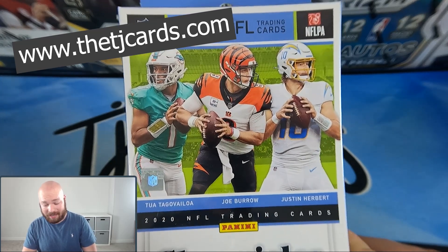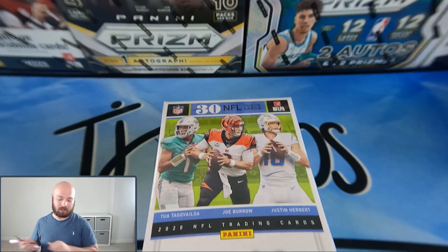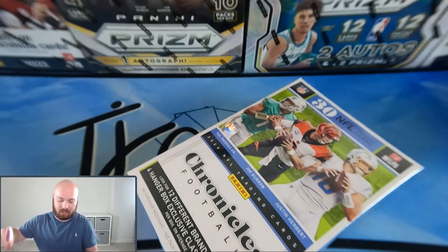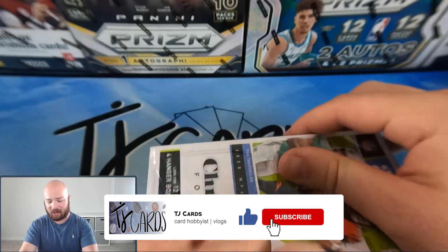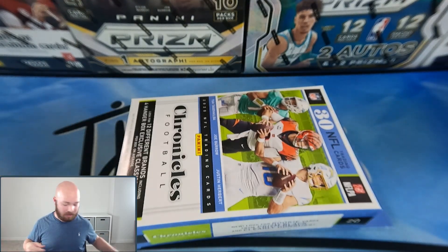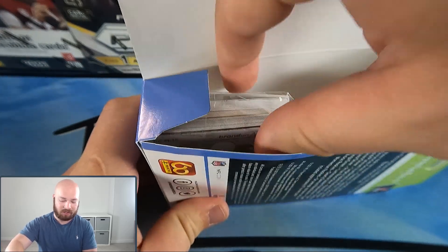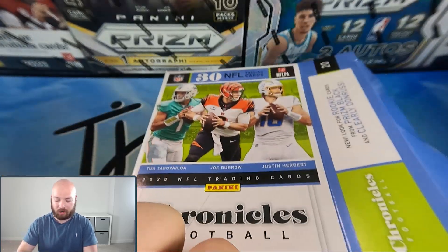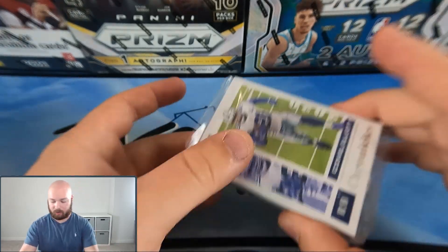Make sure to head over to my website, www.thetjcards.com, and grab a spot for next Tuesday's live stream. Now let's get straight into it. As always, go down below, smash that like button, subscribe, and hit that notification bell to know when these videos go live. It helps the channel out a ton — thank you guys so much for all the support and hitting our like streaks.